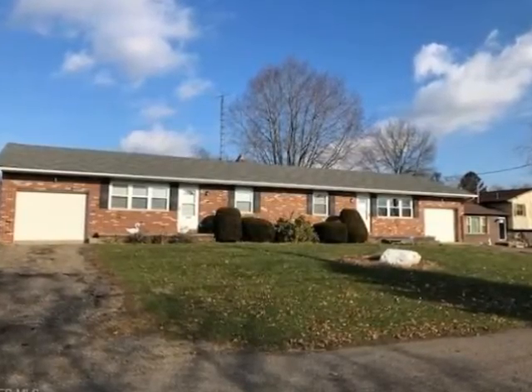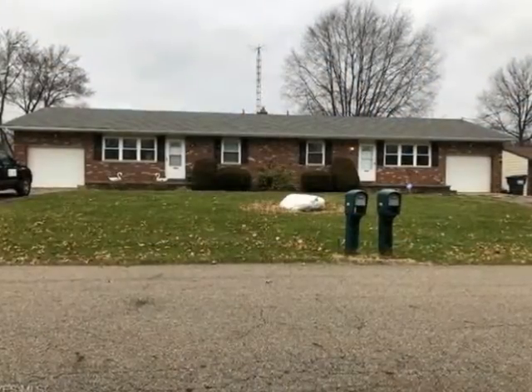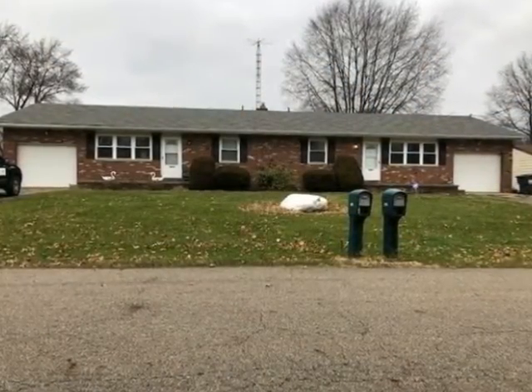Let Eric Waldrop of DeHoff Realtors show you this multifamily property in Louisville, Ohio. Take a look at this nice duplex on a dead-end street.